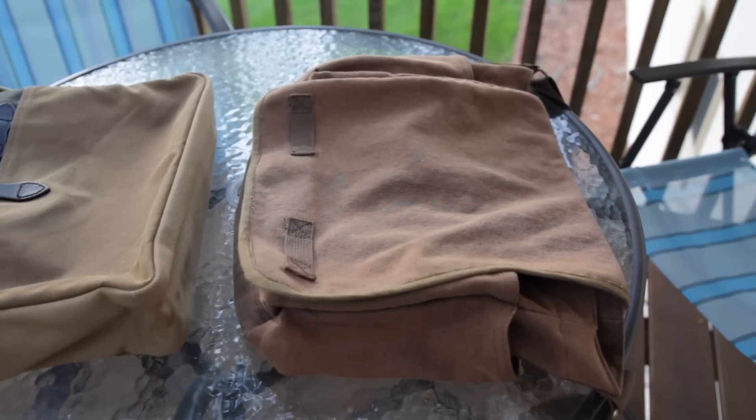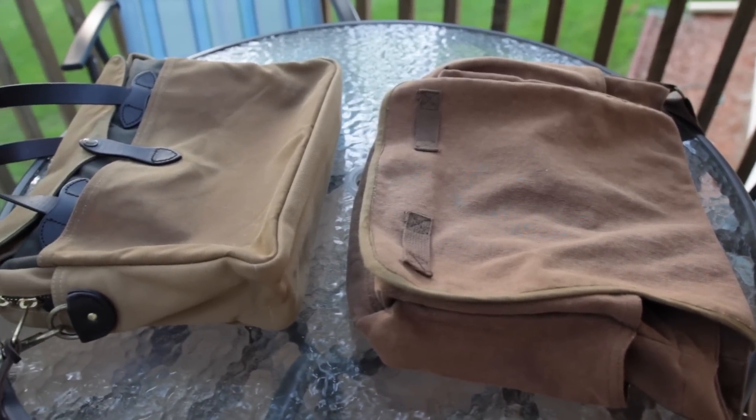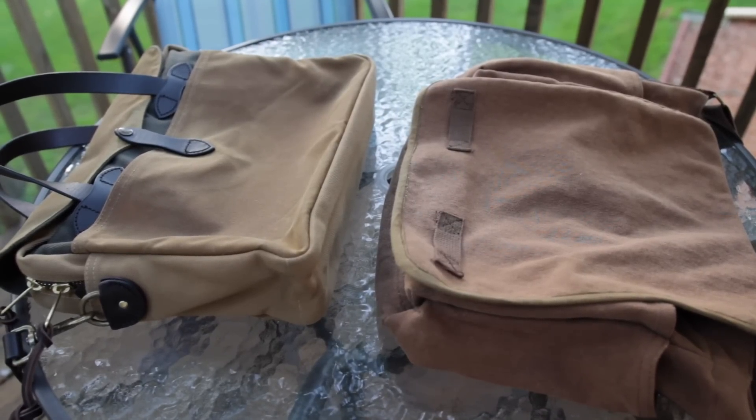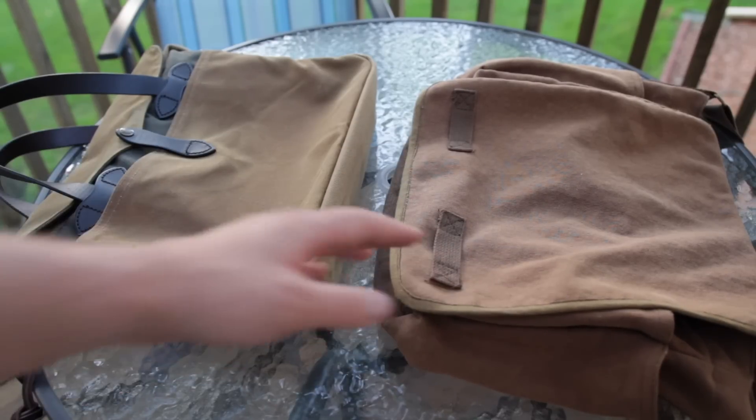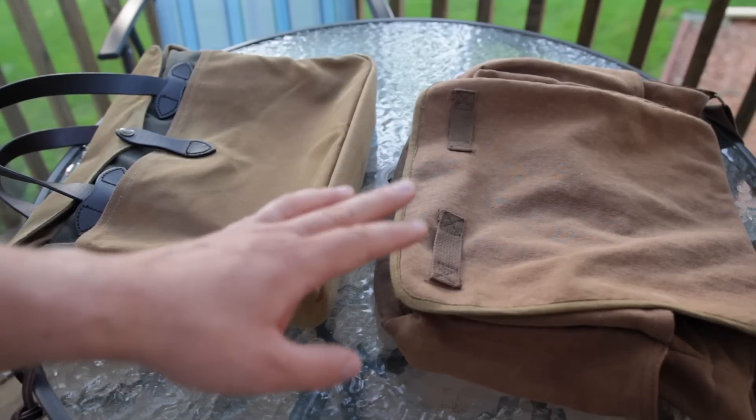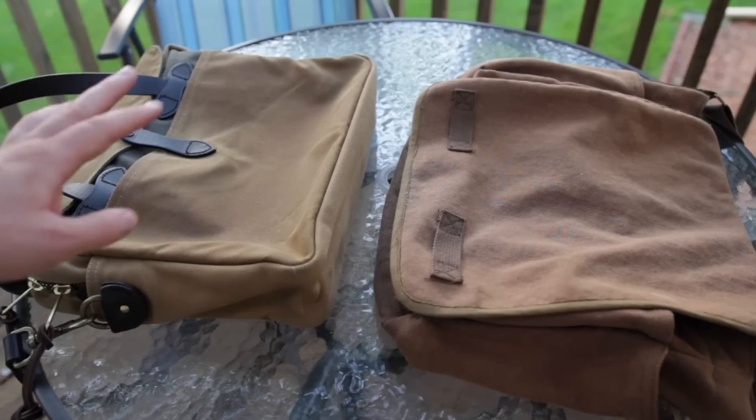Here is the Rothko Messenger bag on the right and the Filson Original Briefcase on the left. For someone looking into these bags, you might ask why I'm not comparing ones that are the same style — this is a briefcase, this is a messenger bag. But I think you'll use a shoulder bag in a fairly comparable way. The overall differences in construction and materials would be true even if I had a Rothko briefcase, which I don't believe they make. The messenger bag is the closest thing at about the $30 price range to compare with the Filson.